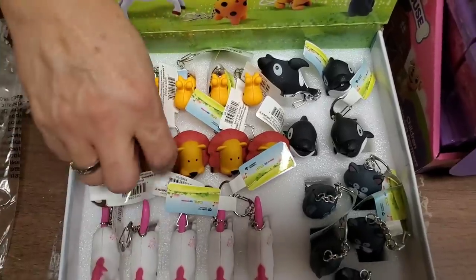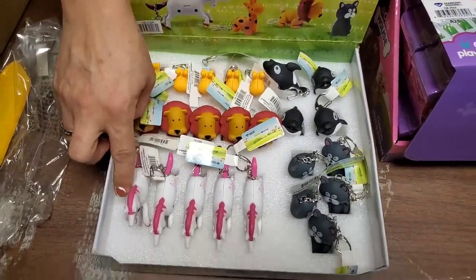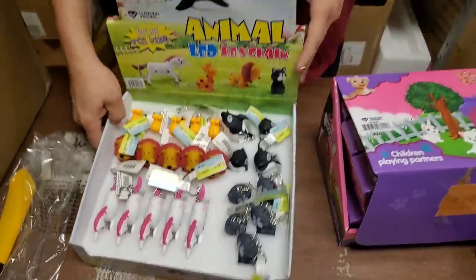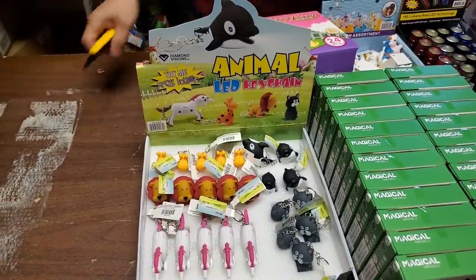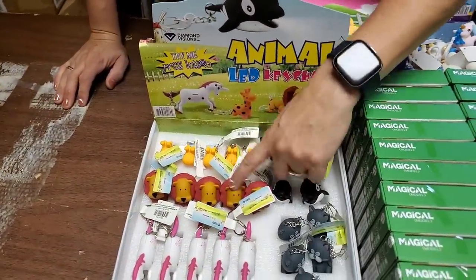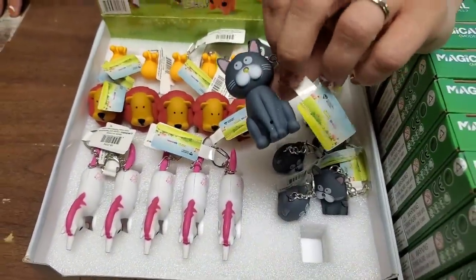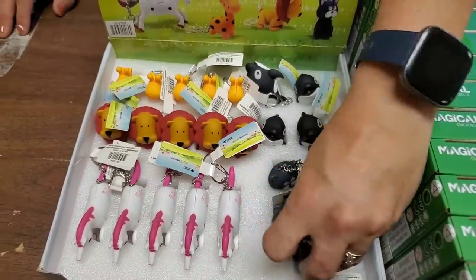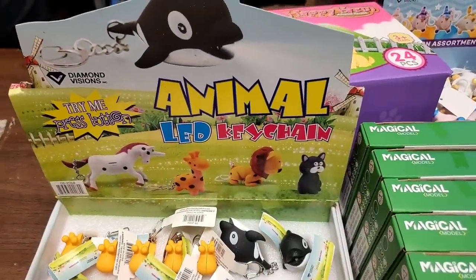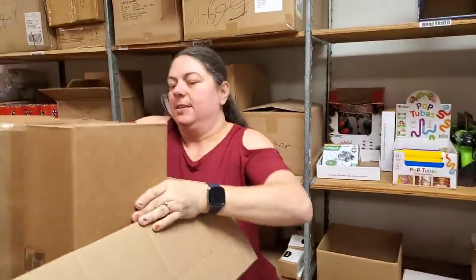Look at all of these — ooh, what would a lion do? Pardon me. That's cool. Those are awesome — animal LED keychains, those are really fun. I bet those go pretty quick. So we've got whales, lions, giraffes, and cats. Cat, lion, giraffe, unicorn, whale.